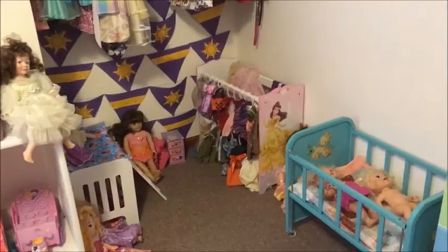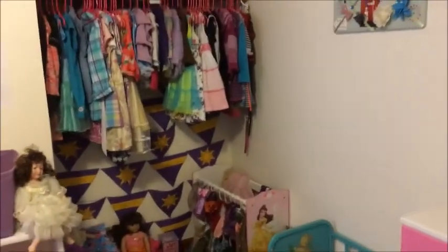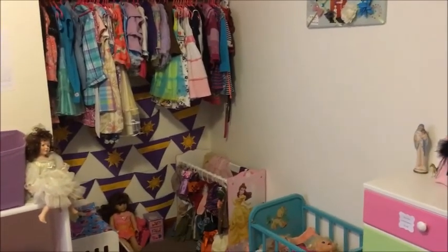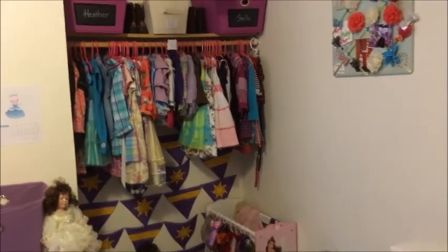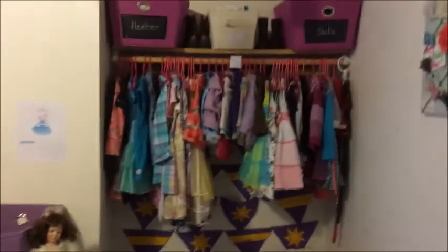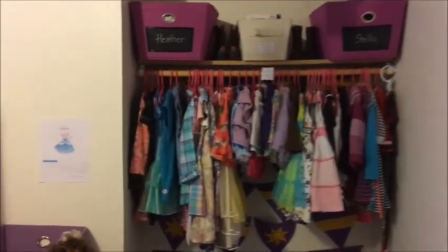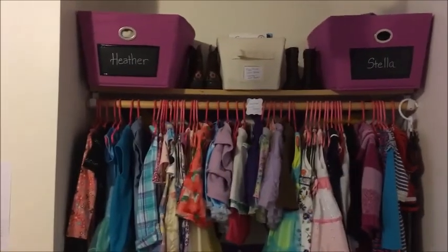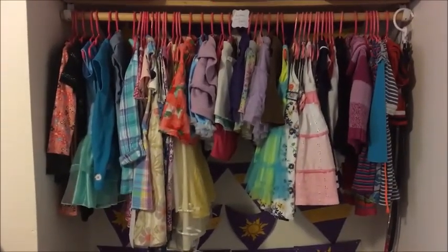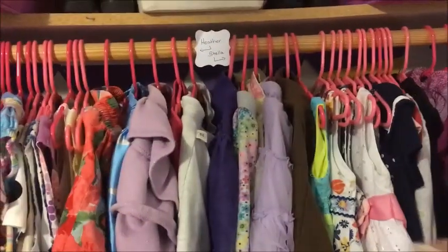Over here we have the toy corner slash closet. This room doesn't have a clothes closet, it just has this curtain and closet rod, and it actually works pretty well. It turned out looking pretty good — it's kind of back in this corner so it separates that area. I have all of Heather's clothes on one side and all of Stella's on the other.